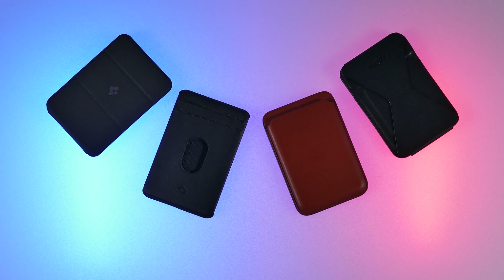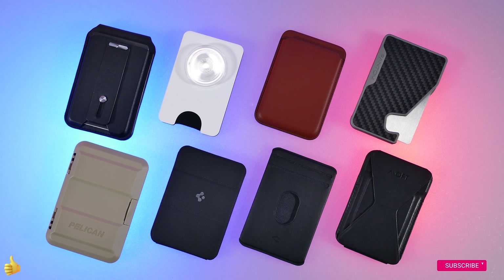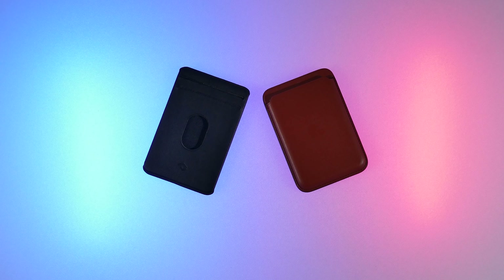What magnetic wallet do you think is the best one to get? Let me know in the comments, and I do have links to all of them in the description below. If you enjoyed this video, smash that like and subscribe button so you can stay up to date with the latest iPhone accessory reviews. As always, thanks for watching, and I hope to see you back here for the next one.